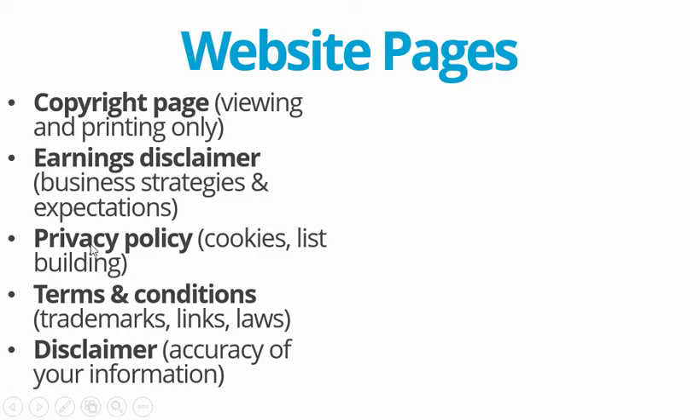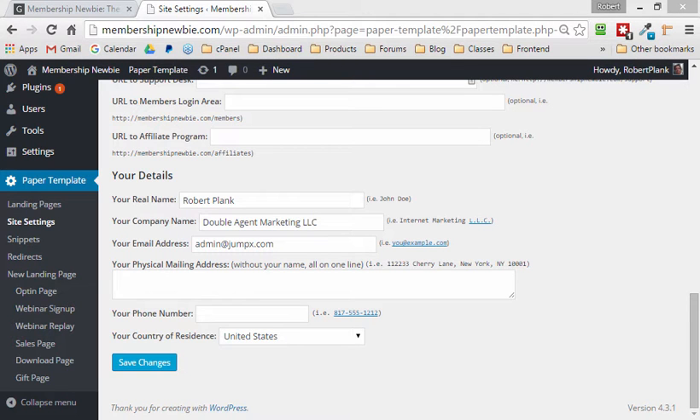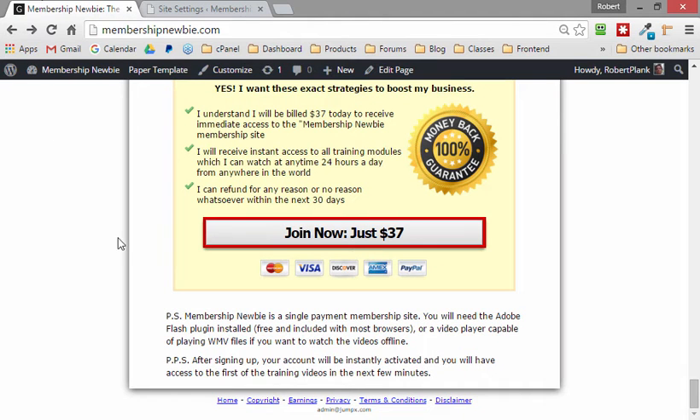I don't know if they're all required, but they're all included in Paper Template, so you might as well put your best foot forward and have them on your website. You install Paper Template at papertemplate.com and then you get this kind of high-converting website, and it will put these legal pages in small text at the bottom.